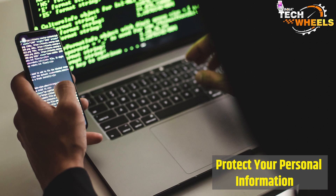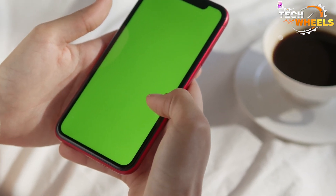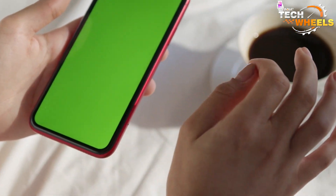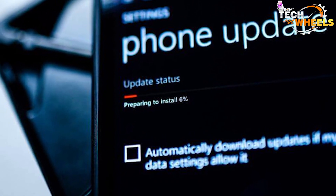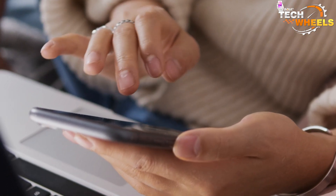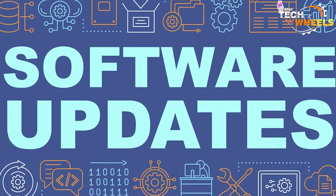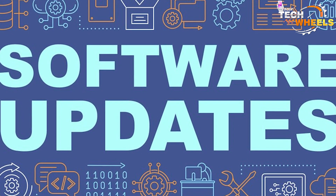I know that updating your smartphone software can sometimes be a hassle. You might have to wait for the update to download and install, or you might have to free up some storage space on your device. But trust me, it's worth it in the end. So if you haven't updated your smartphone software in a while, I highly recommend that you do so.